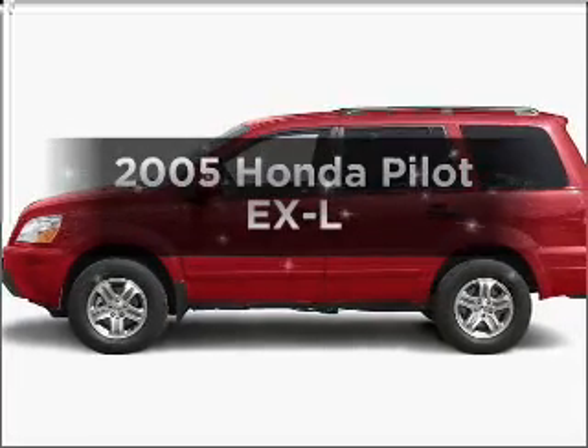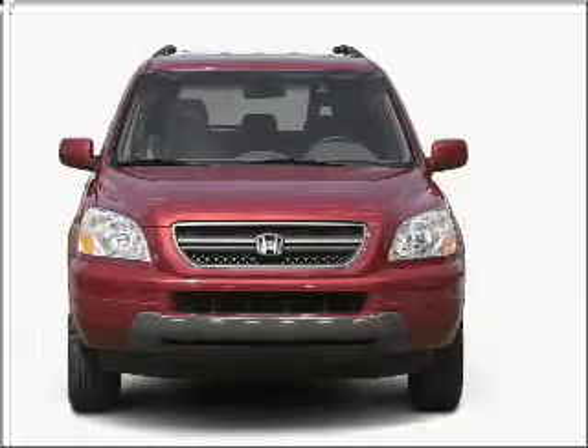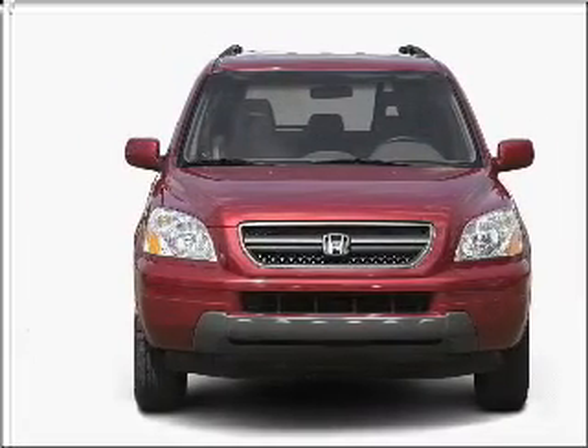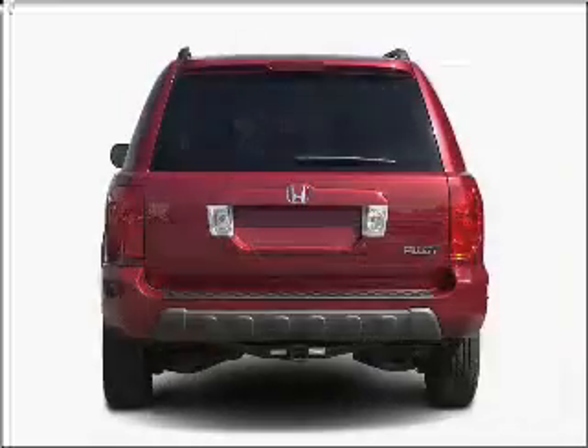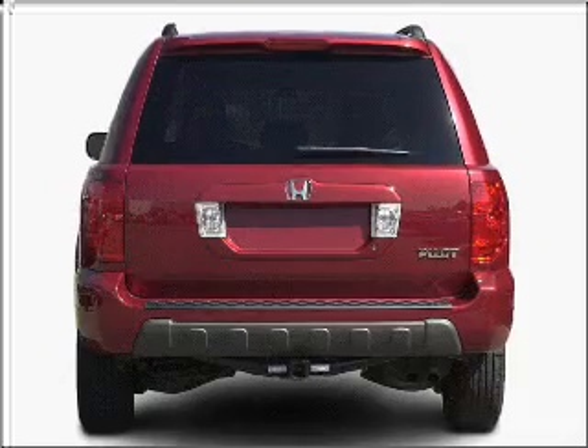Imagine yourself in this 2005 Honda Pilot. This is the set of wheels you've been looking for, with a solid 6-cylinder engine that responds smoothly to its 5-speed automatic transmission. Premium wheels lend a distinctive appearance. Brake safely with the anti-lock braking system.